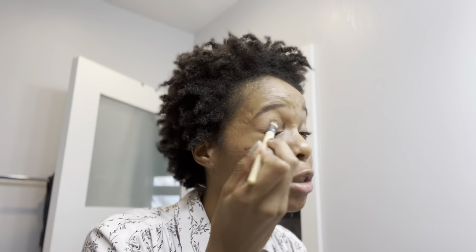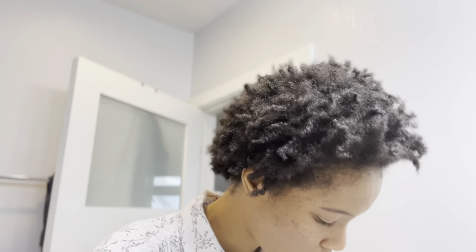I don't have eyeshadow because eyeshadow palettes give you so much and I'm like I don't need all that. So I just used my blush as eyeshadow and went in with a little pink. I tried eyeliner, I failed, I don't have time.